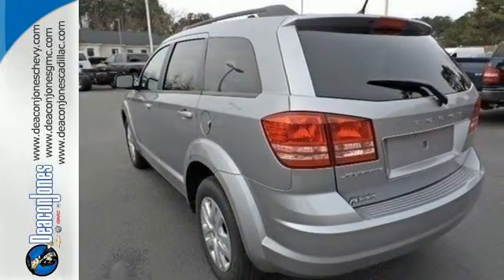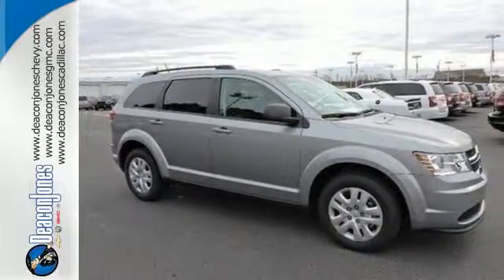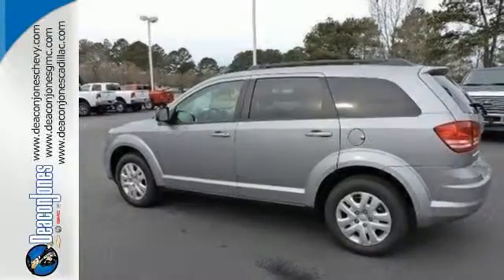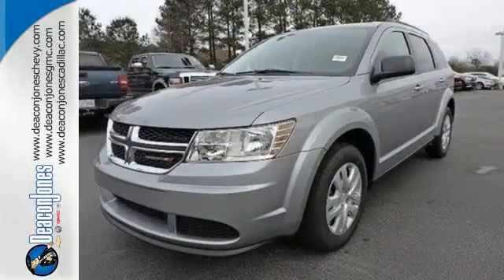With a fold flat rear seat and in-floor storage bins, you can load up and go safely with the protection of four-wheel anti-lock brakes with brake assist, electronic stability control and advanced multi-stage front airbags. Style that stops them in their tracks and efficiency that motivates you to keep going.